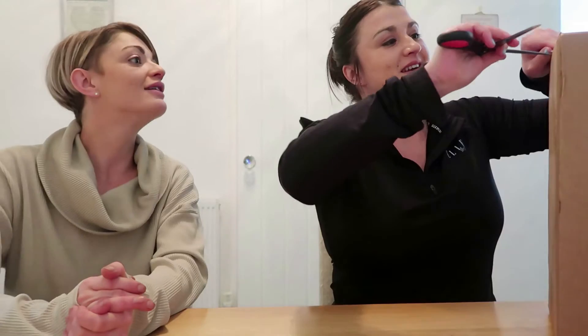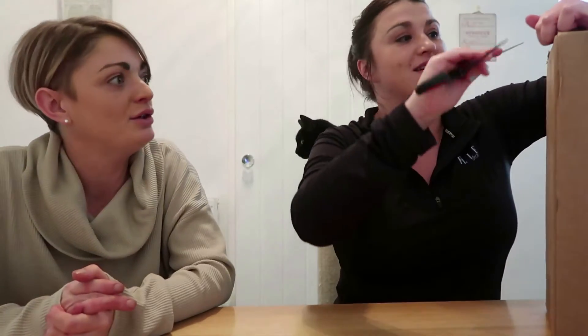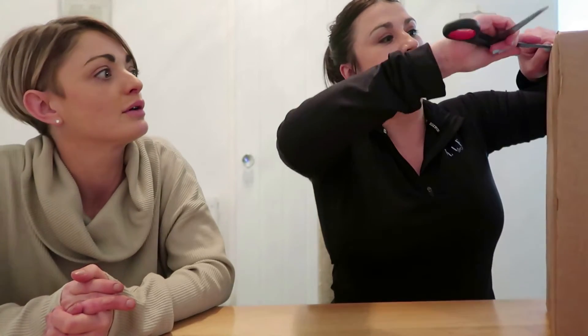Okay, so we're going to do something a bit different today. We're going to unbox a beauty advent calendar. I know this is not something you normally buy, but it's something I like to get every Christmas as a treat for myself.